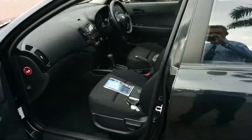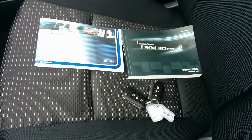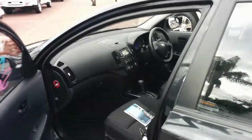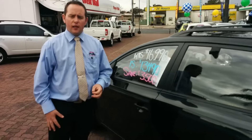On the front seat, I've laid out the owner's manuals and the full service history. This is a one-owner car, local, bought from brand new, and comes with a spare set of keys, keyless entry remote, and all the other fantastic features you'd expect in an i30 of this class.